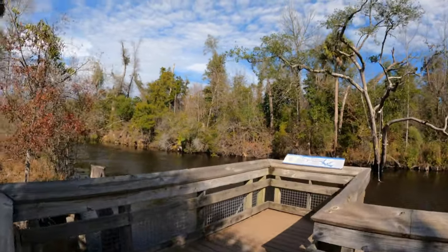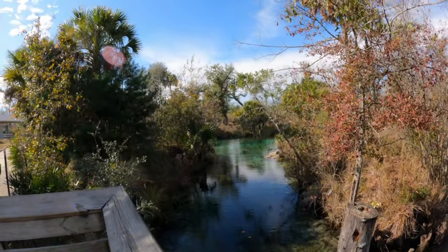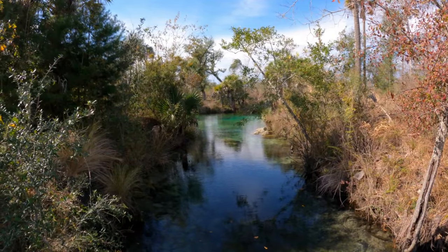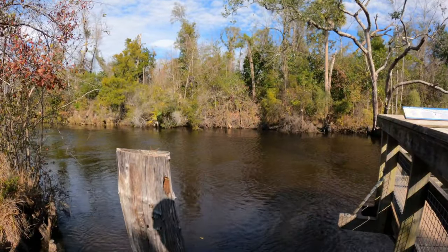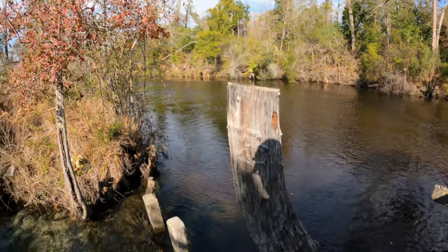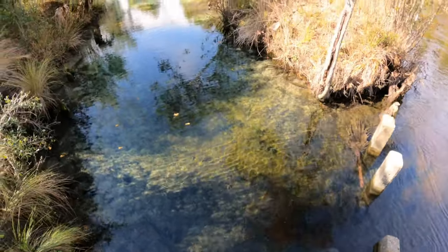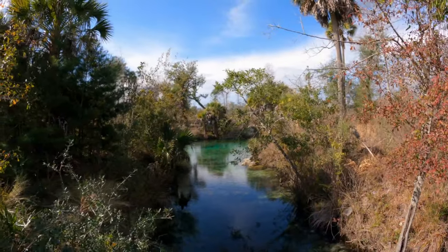There's no diving out here — it's pretty shallow, so I wouldn't do that. This is where Pitt Springs feeds out into Ekovina Creek. Ekovina is pretty clear, but you can see the tannic in the water where it mixes in with this beautiful spring water. It's like a beautiful oasis.